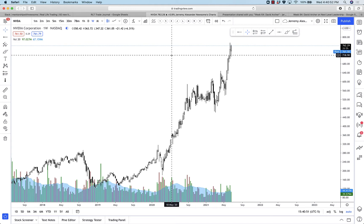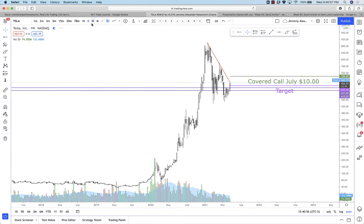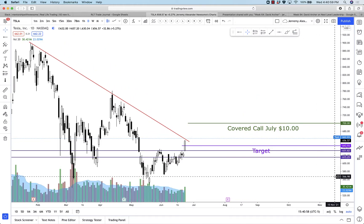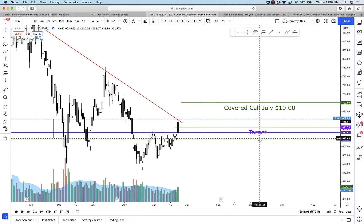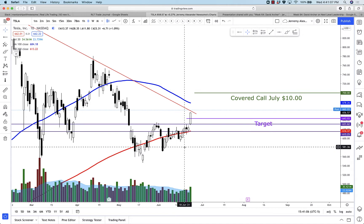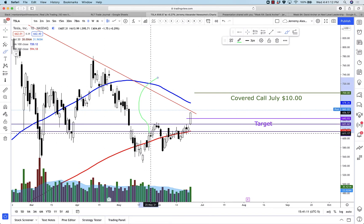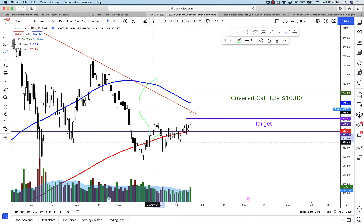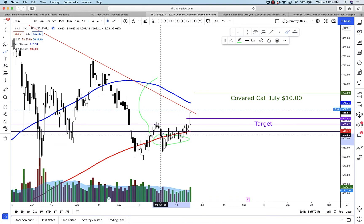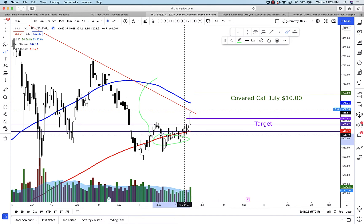Speaking of Tesla TSLA — up 5.27% today and climbing a little bit after hours. This was a wonderful trade that a lot of traders took advantage of. I talked about this one in the 5K account challenge video. This was the pullback I got in on, and a lot of traders followed me on that setup, buying the dip that occurred on either June 2nd, June 3rd, or one of these dips off the 200.